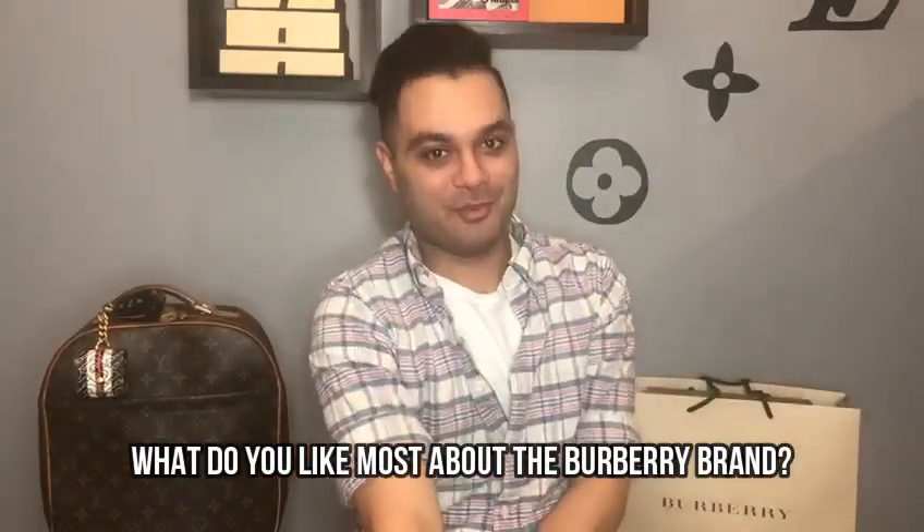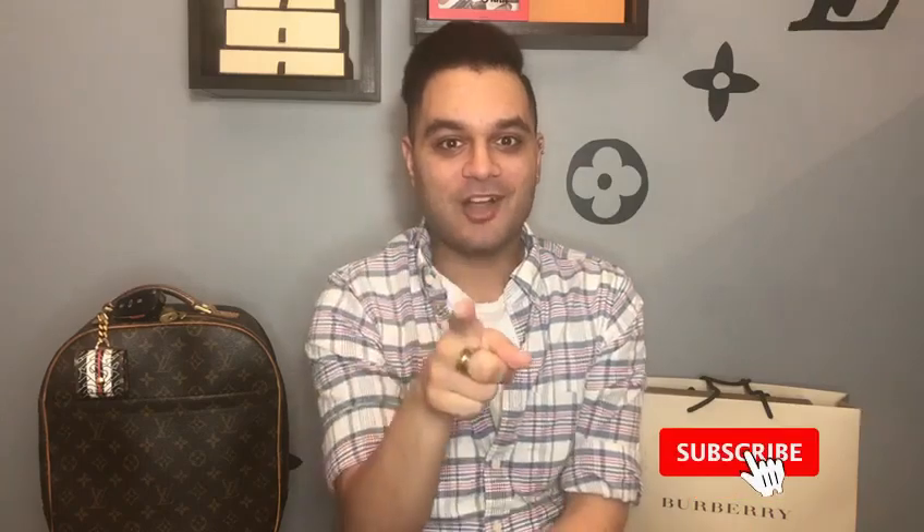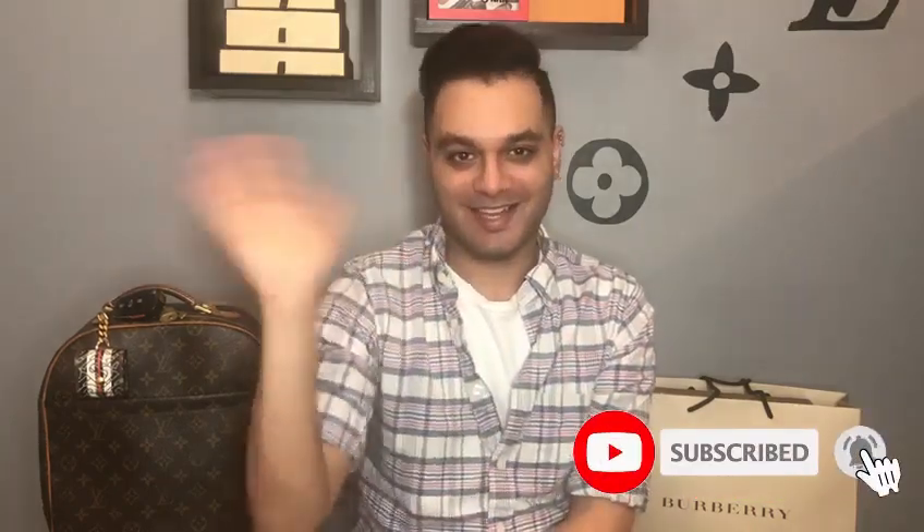Thank you so much for watching! Question of the day: what do you like most about the Burberry brand? Don't forget to like, comment, and subscribe, and I'll see you in the next one.